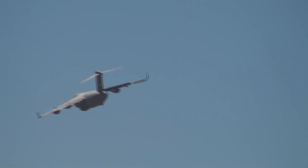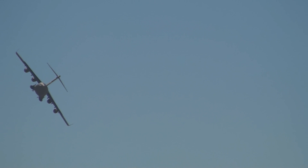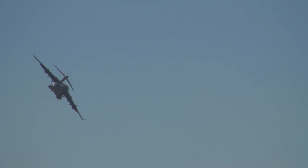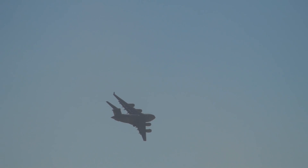The C-17 provides a direct delivery capability, providing the intercontinental cargo carrying capability of large aircraft such as the C-5 and the C-141, combined with the short runway capability of the much smaller C-130 Hercules.